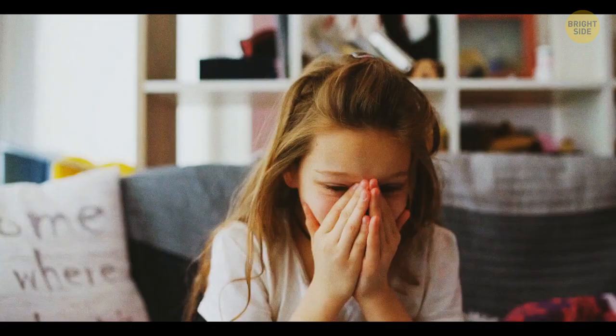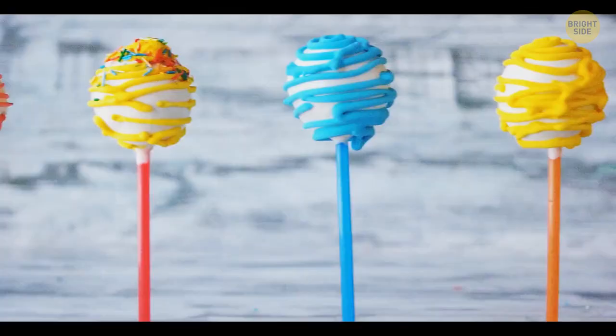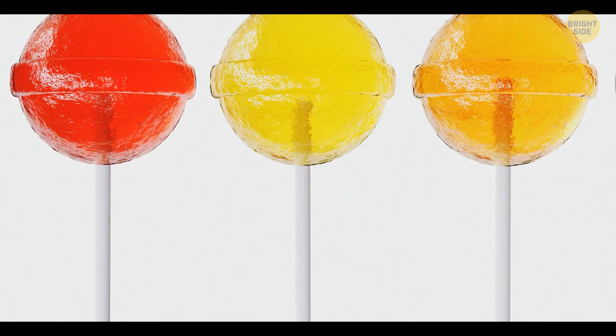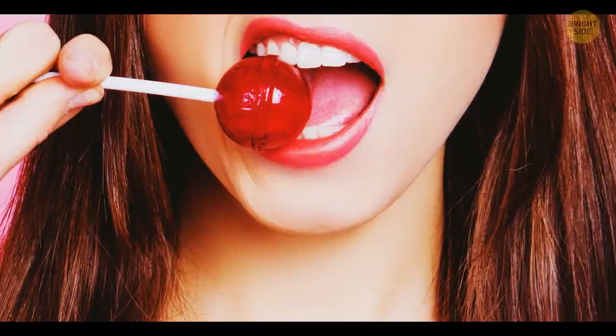The hole in a lollipop stick can save your life. If the stick gets stuck in someone's mouth, the hole will prevent this person from choking. But the original reason for it is to simply not let the candy run off the stick. During production, the liquid treat is poured on top of the stick. The stick is hollow inside, so the candy gets inside it from both the top and the side through that exact hole. When it gets solid, it keeps perfectly on the plastic tube.